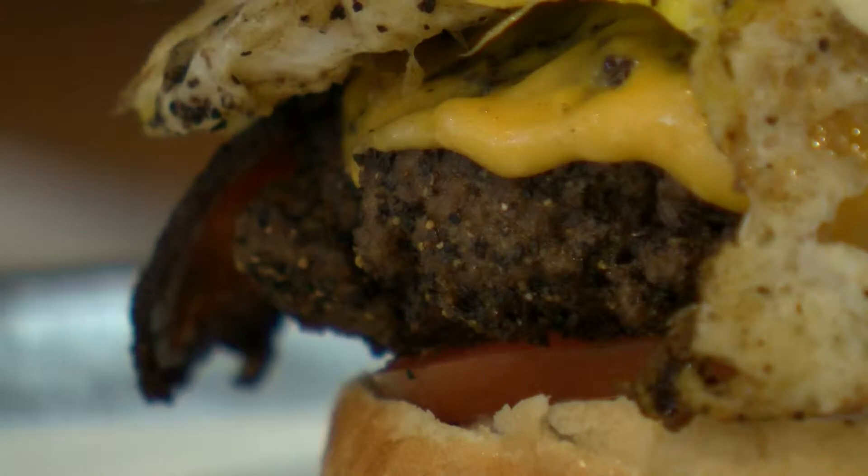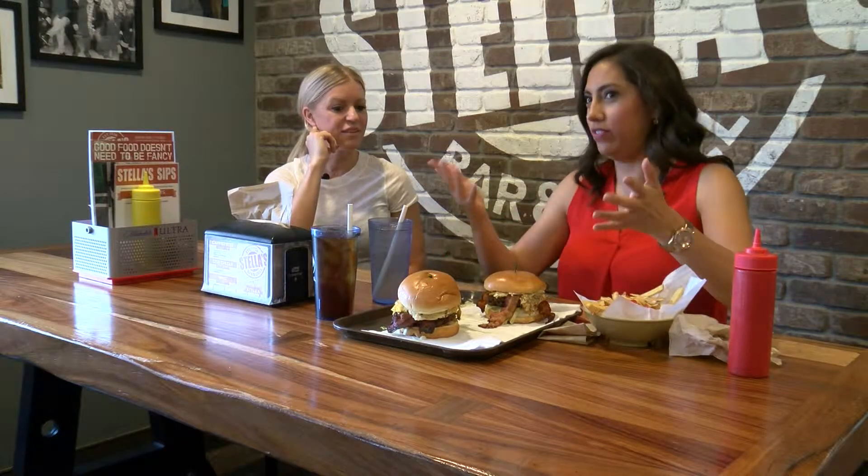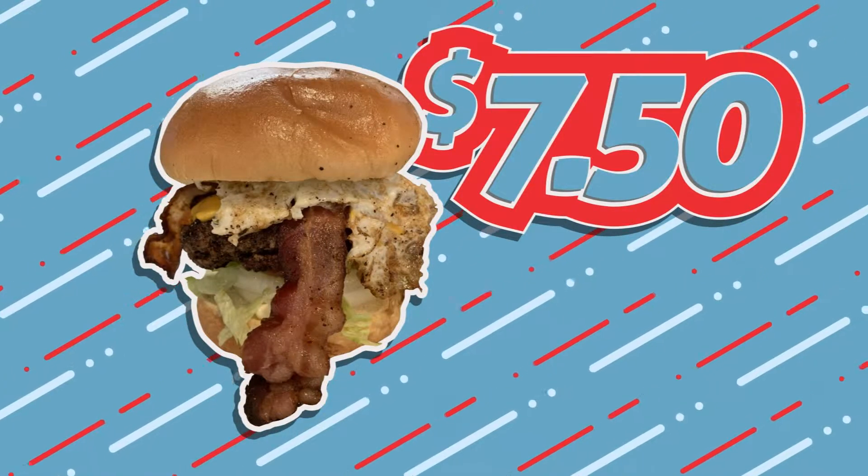Do you recommend it to other people? Sure, you ought to try it. The reporter jokes she's about to go take a nap after eating. So how much is the signature Stella's staple? Worth a million dollars, but it's actually just $7.50 — very reasonable.